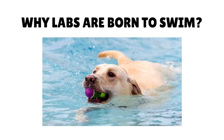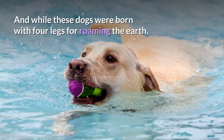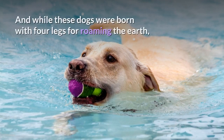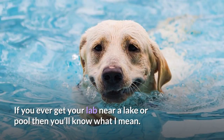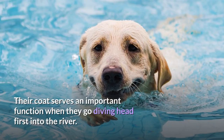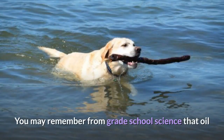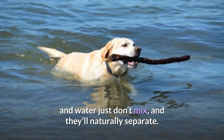Labradors are like sea lions of the land. While these dogs were born with four legs for roaming the earth, the Labrador's true calling is the water. If you ever get your lab near a lake or pool, you'll know what I mean. Their coat serves an important function when they go diving head first into the river. You may remember from grade school science that oil and water just don't mix, and they'll naturally separate.